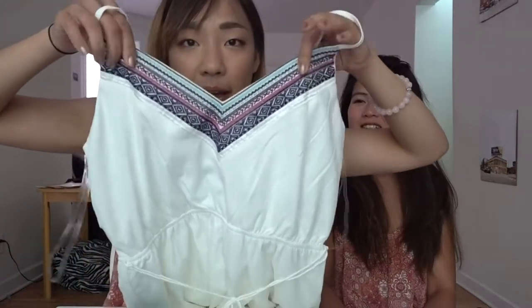I also got a romper from Francesca's. When I walked out of the dressing room, my friend said it looked really cute, and I thought so too. It has a kind of interesting pattern on the top, a little flowy on the bottom, and it's very comfortable to wear. I thought it would be great to wear this in summer in Europe.